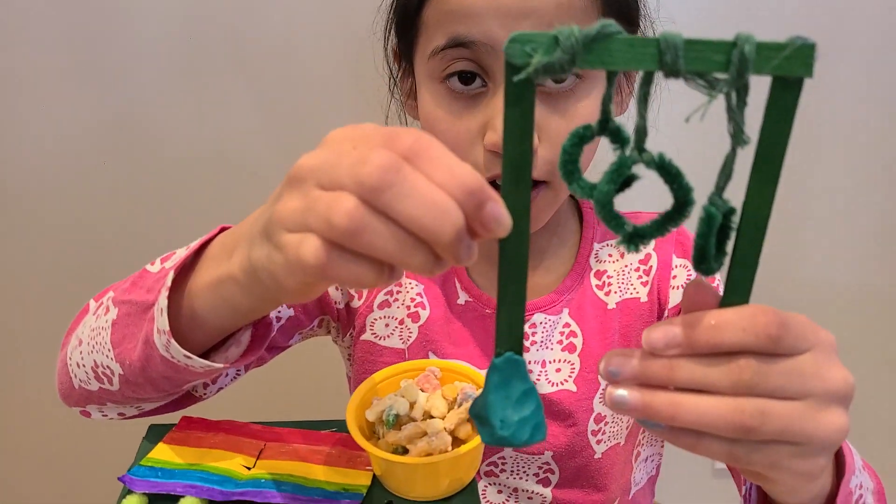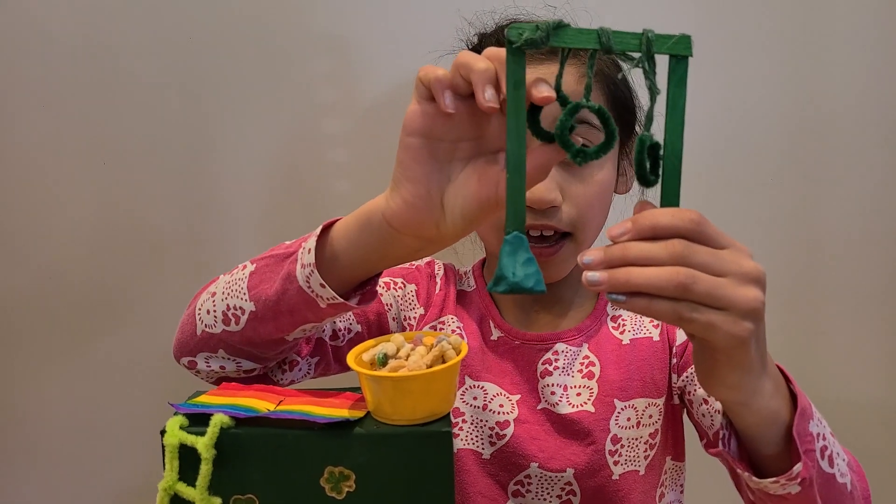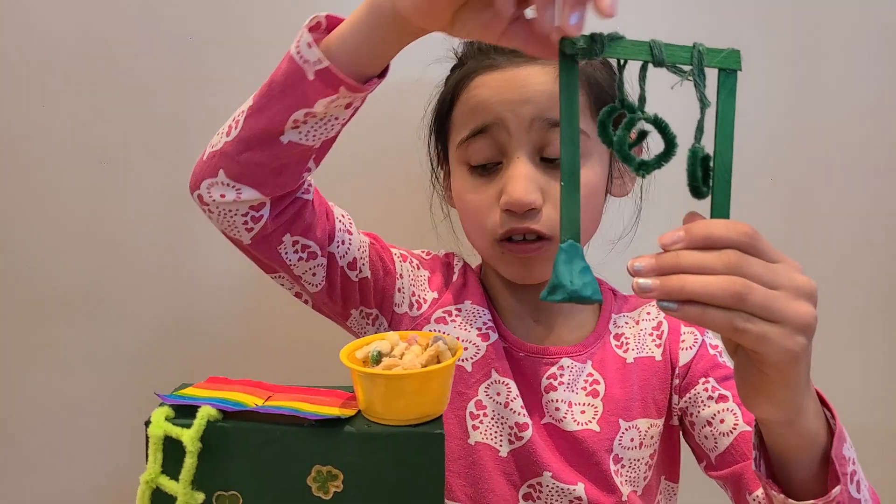This is made of popsicle sticks. This is pipe cleaners of course. And this is string — I tied it on the popsicle stick.